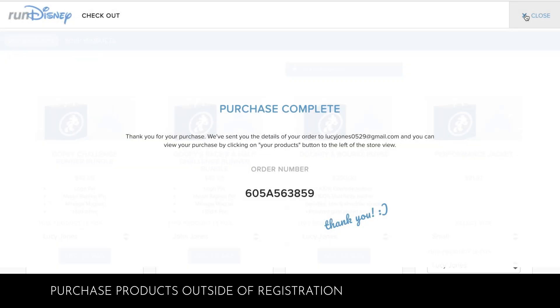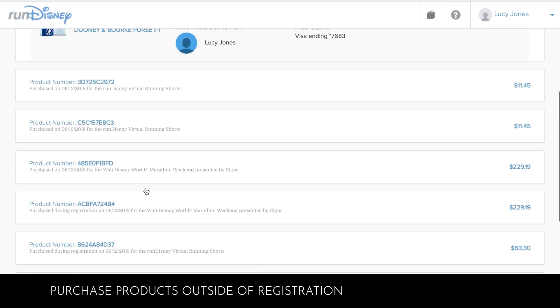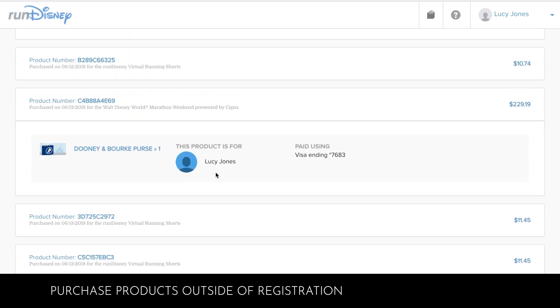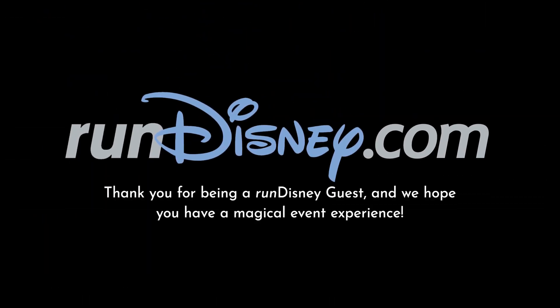The details of your order will be sent to your email, and you'll be able to view your newly purchased products as well as any previously purchased products by clicking on Your Products in the Buy Products tab of your Run Disney account. Thank you for being a Run Disney guest, and we hope you have a magical event experience.